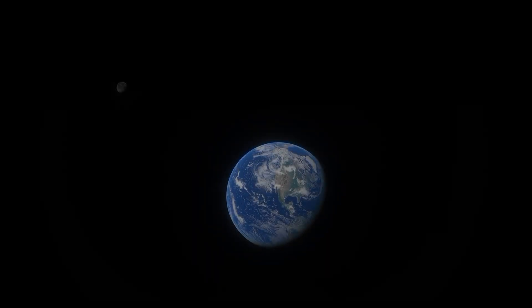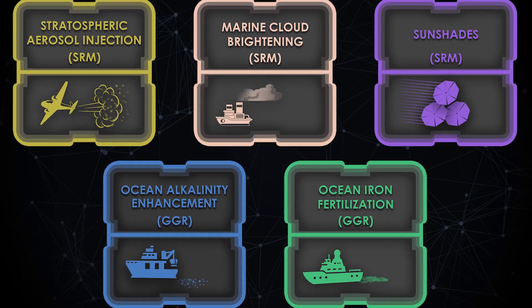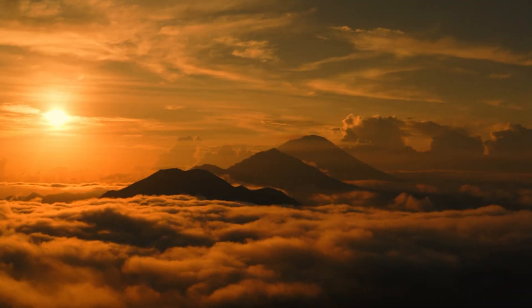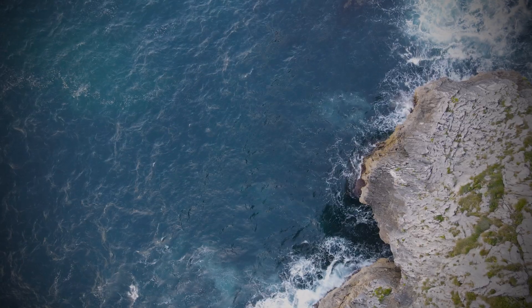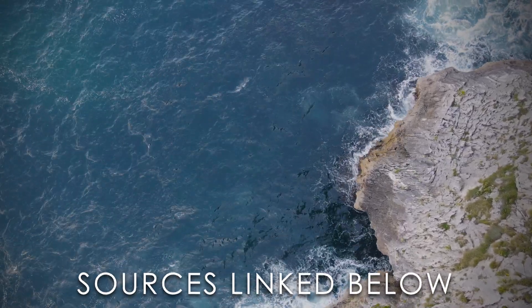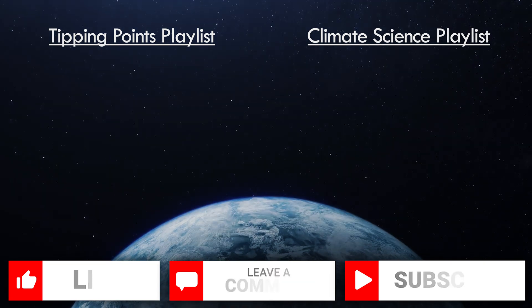Thank you for sticking around to the end, especially if you've been watching since part one. As you can tell, geoengineering really fascinates me, despite the major concerns associated with it. Hopefully after this series, you have a better understanding of how SRM and GGR strategies work, and their potential to address climate change. If you still have questions, I would love to hear them in the comments section — I'll get back to them as soon as I can. As always, our sources are all linked in the description. If you enjoyed this video, make sure to like, comment, and subscribe to support Planet Zero. I'll see you next time.